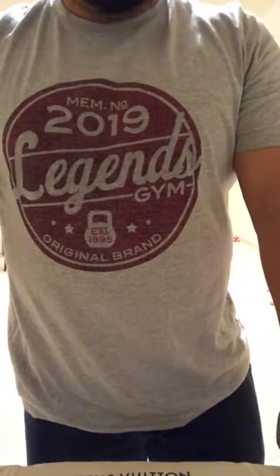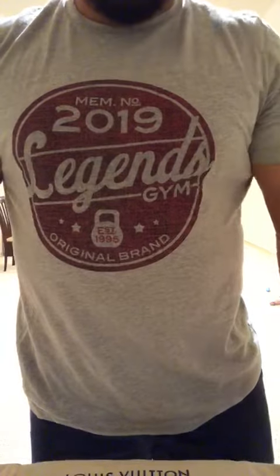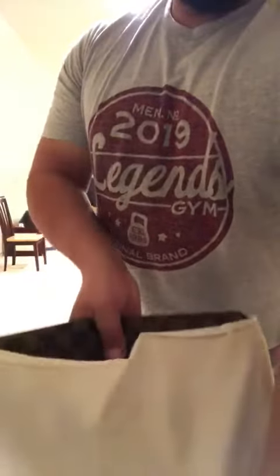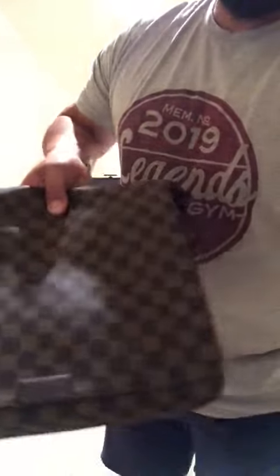Hey, what's up guys. Just wanted to show you a quick video of the Louis Vuitton bag that I received. It came in pretty cool, so I'm gonna open it now and show you all the proper documents and paperwork that came in. Pretty neat — here's the reveal, the most exciting part.